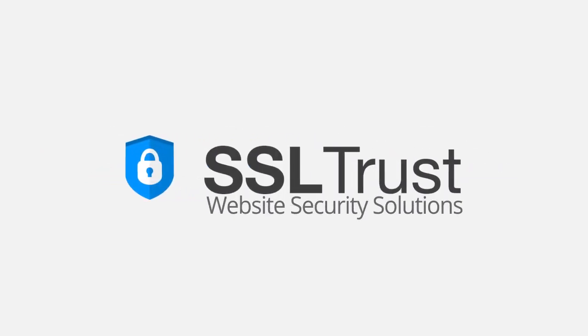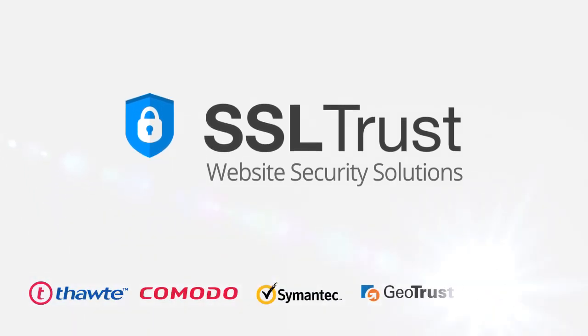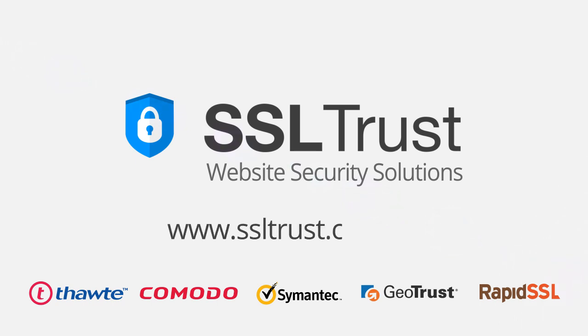SSL Trust. SSL certificates and website security solutions from all the leading brands at unbeatable prices. www.ssltrust.com.au